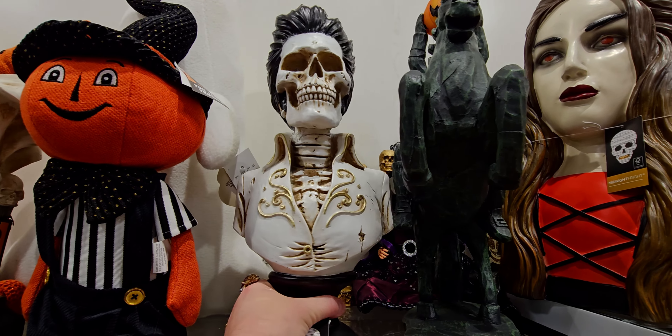They have this cute trio of ghosties — they're like made of beads — but I don't see a price on it.